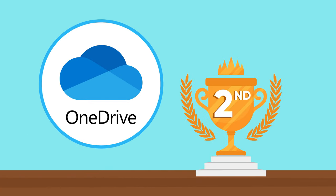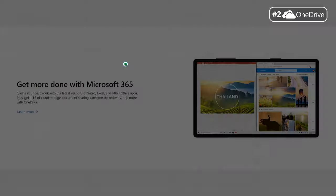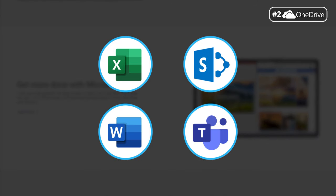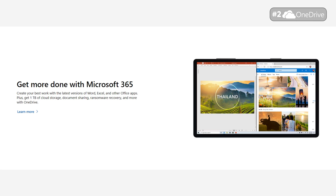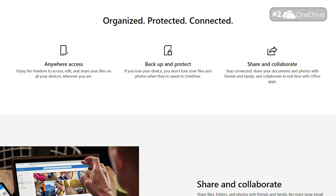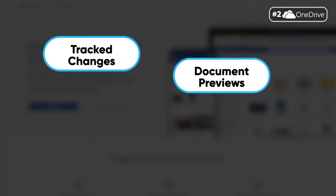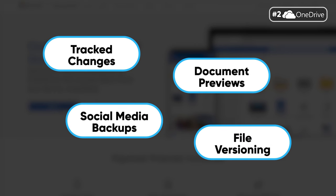Ranked second on our list is Microsoft OneDrive. Being one of the most popular companies in computers, Microsoft hasn't disappointed with OneDrive at all. Integration is seamless across a range of apps like Excel, SharePoint, Word, and Teams, allowing users to collaborate effortlessly. One of the biggest upsides is how it serves as both a cloud-syncing service and a cloud storage service — if you update a document on one device, the changes appear automatically on your other devices, and if a collaborator makes changes, they instantly appear on your end too. The service also includes tracked changes, document previews, social media backups, and file versioning.